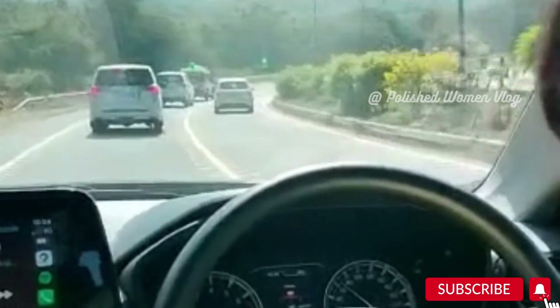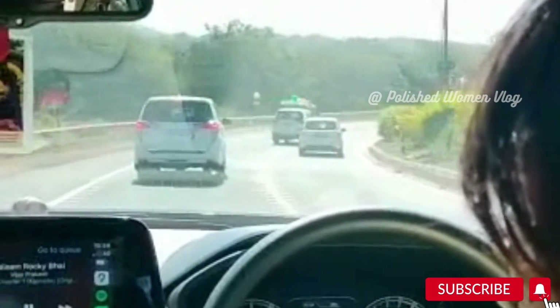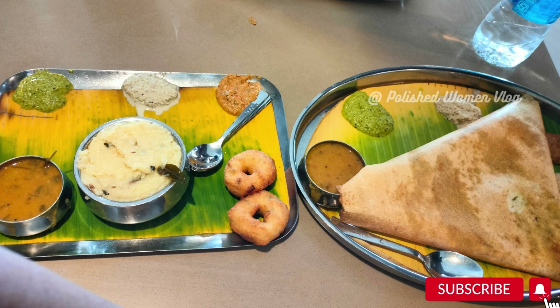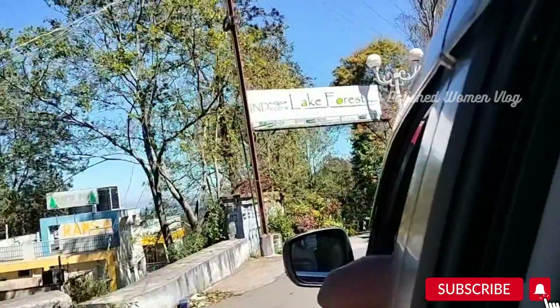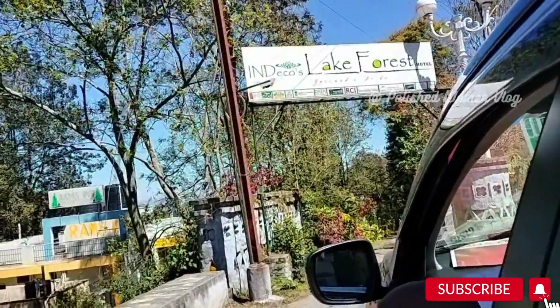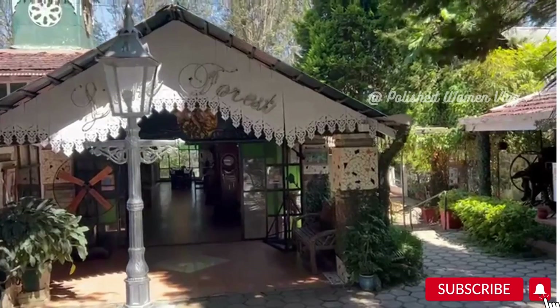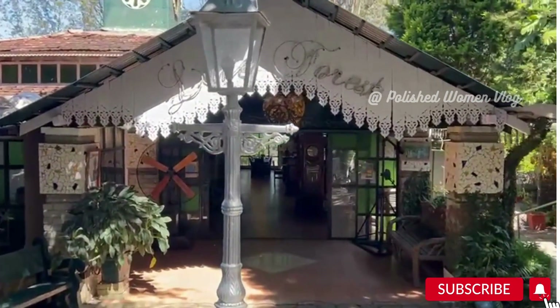We left Bangalore early morning and stopped for a good breakfast at the Tamil Nadu border. By the time we reached Yercaud it was mid-afternoon, around 1:30. We had already booked our resort — the Lake Forest Resort at Yercaud.